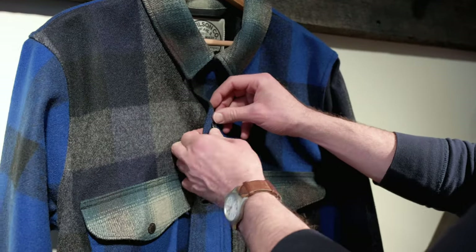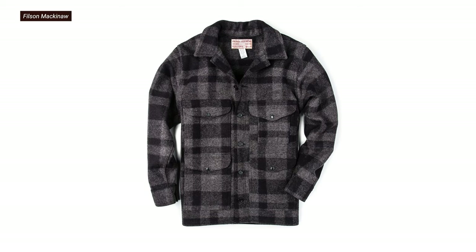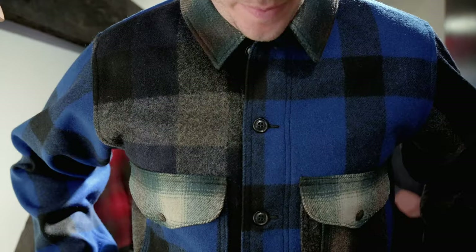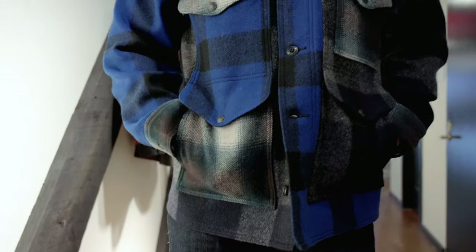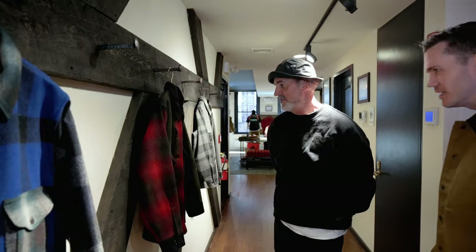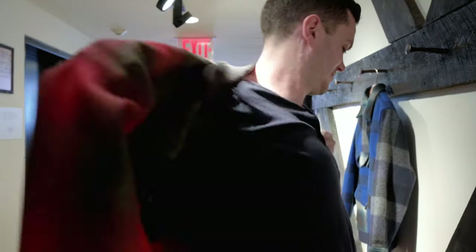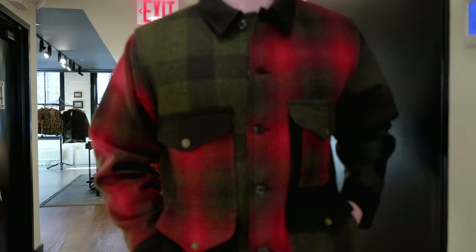What they did was go and find some of the old fabric colors done in the past — the blue-black, the charcoal — different Mackinac cruiser fabrics, and pieced them together into a literal patchwork jacket. It's a completely new concept; nothing like this has been done before.